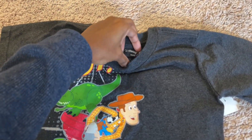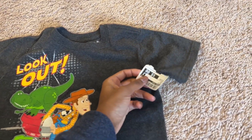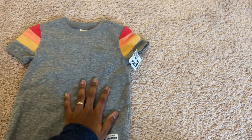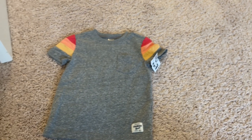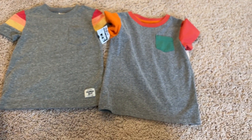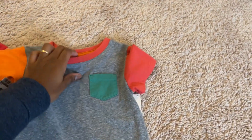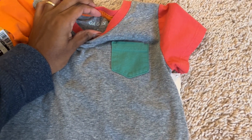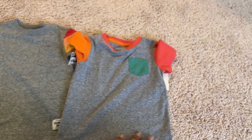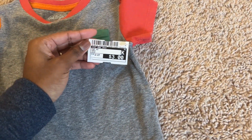This one says extra extra small and is from the Disney store — it was $5 and has a little pocket in the front. I got one other one that's basically the same — both for my youngest. This one has a little gray pocket and different sleeves. This one is Cat and Jack and the other is OshKosh, so different brands but they look just alike. This one was $4 and the other was $3.